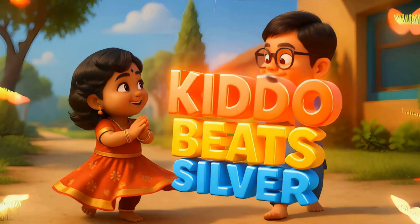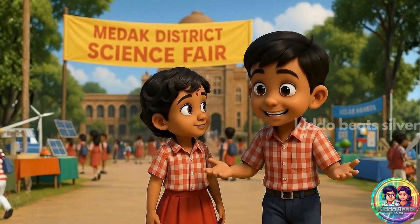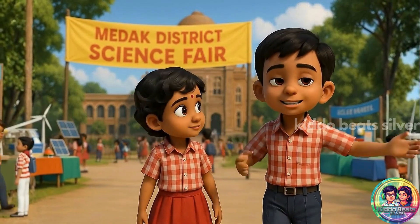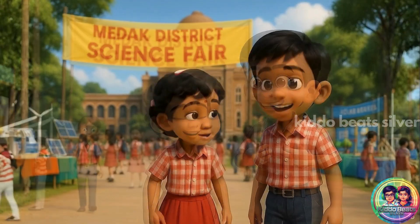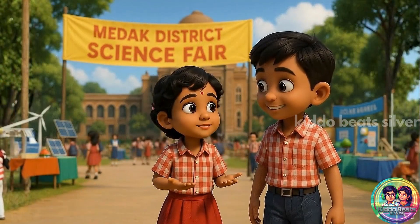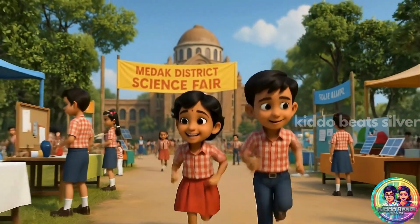Welcome! Wow Shailima, look at this place. So many stalls, so many models. This is the biggest science fair I've ever seen. I know, right? Medak district level fair is always amazing. Come on, let's go inside and start exploring.